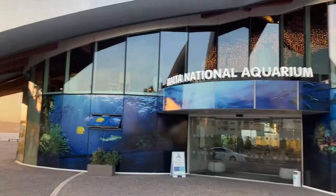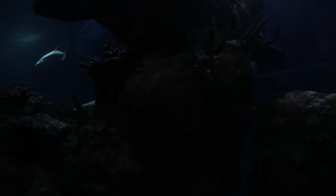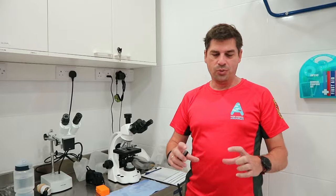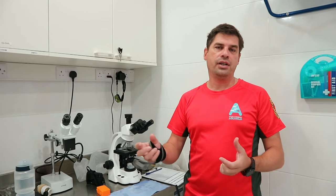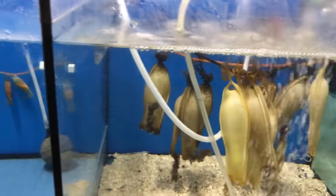The Malta National Aquarium is the facility where the baby sharks are taken care of. Today we are here with Daniel De Castro, who is the manager and curator of the aquarium. As soon as the eggs arrive, we have to acclimate them to our own water conditions. Normally they are similar to what they come from in the sea, but there is a slight difference in temperature and salinity.